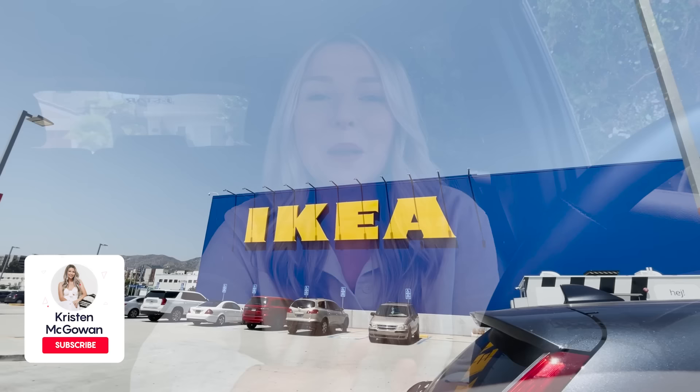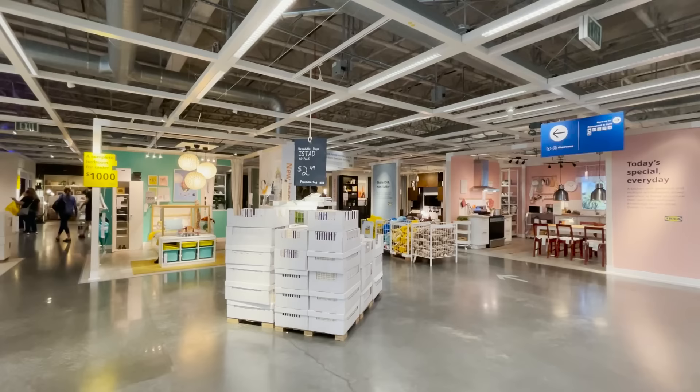Hey everyone, welcome back to my channel. My name is Kristen and today I'm taking you along with me to Ikea so I can share with you all of the best hidden gems you probably didn't know existed. There are so many products in Ikea and it's such a large store so it can be very overwhelming. So I'm going to narrow down on all the best things that you should definitely take home with you next time you're there.